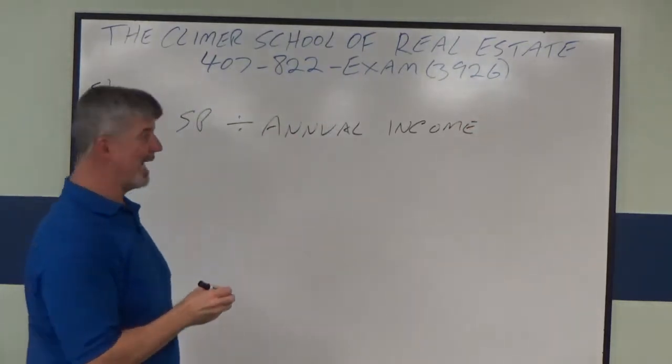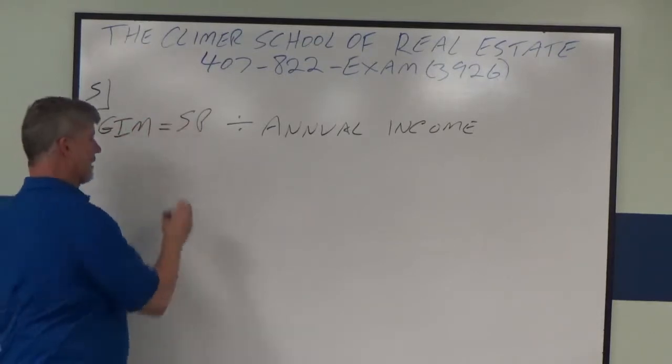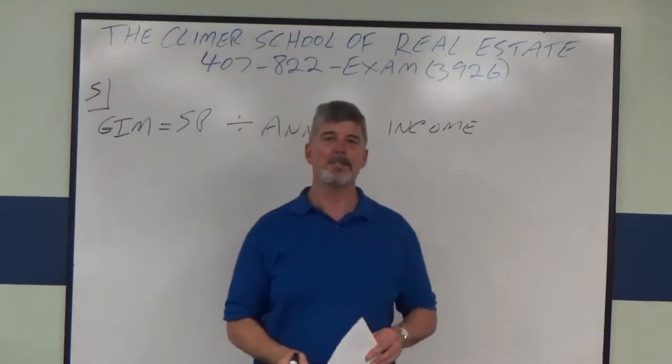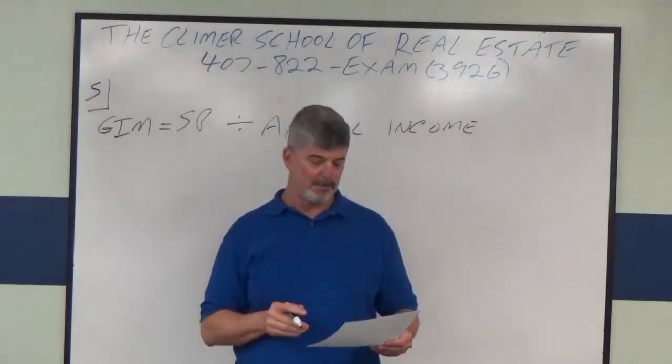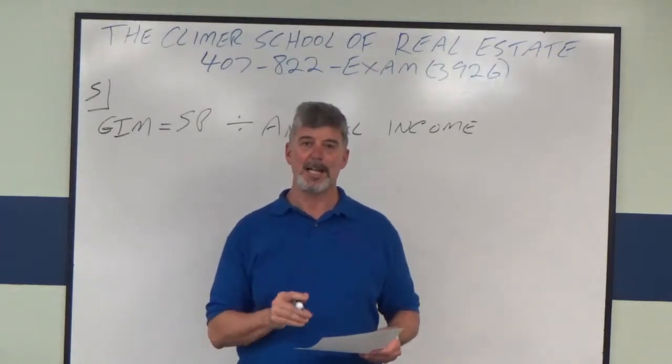This is GIM. Now, annual income — we're not talking about net operating income. This is annual income. So that's the little trick I put in there for your benefit. You do not care about net operating income when we're talking about GIM.